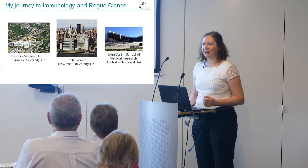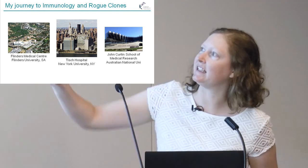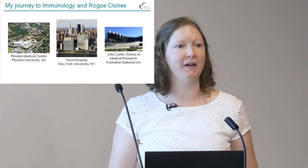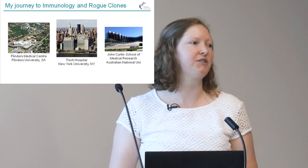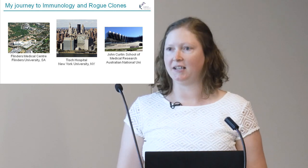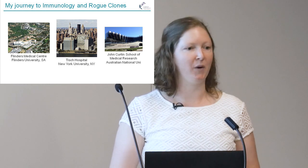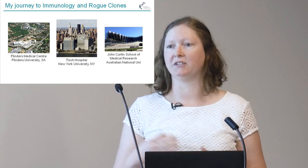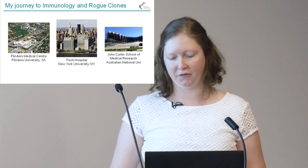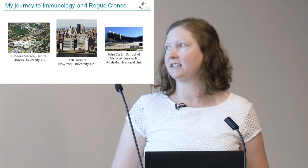I started out in Adelaide. I went to Flinders University — that building up on the hill — and just below is a big public teaching hospital. This is really where I learned about autoimmune disease. I did my PhD in a lab directly next door to the diagnostic lab where they were receiving blood samples and diagnosing people with autoimmune disease.